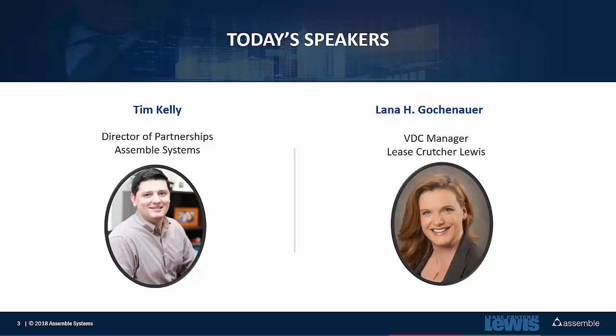Hi, I'm Lana Gokkenauer. I'm a virtual design and construction manager at Lise Crutcher-Lewis, and I've been here about six years. I've been using Autodesk products since AutoCAD was in DOS, and Revit specifically since about 2008, and Navisworks when it was acquired by Autodesk. I've been a certified Autodesk instructor, and I currently work with local colleges on their curriculum. I'm also Vice President of the Seattle Revit Users Group — one of the largest in the country with almost 1,100 users. I'm also active on Twitter at Lana G-A-E-C.